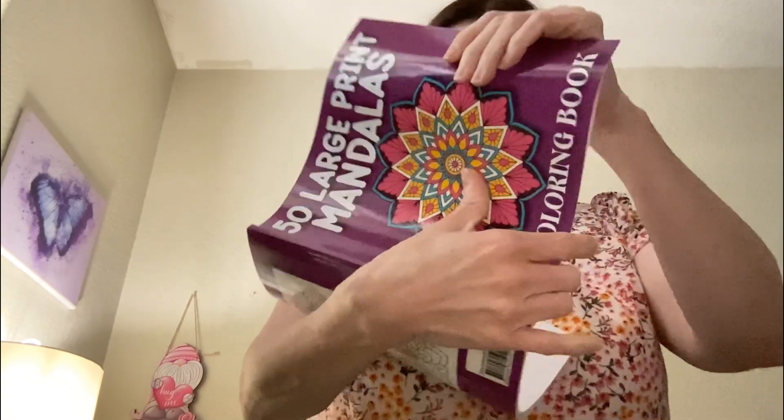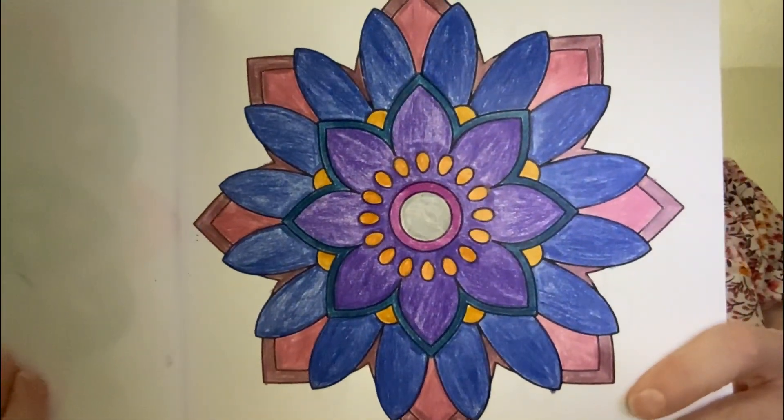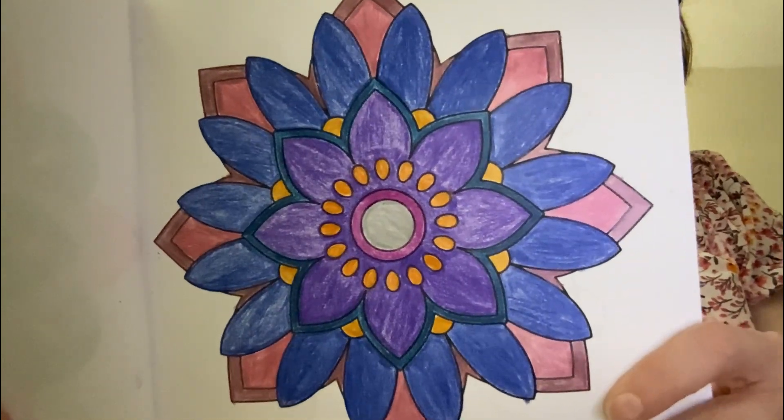And then the last one is from this coloring book. Here is my page — I used regular colored pencils and metallic colored pencils.